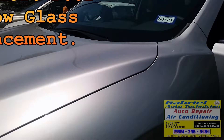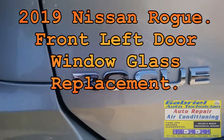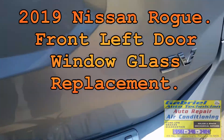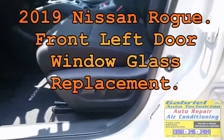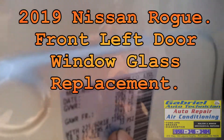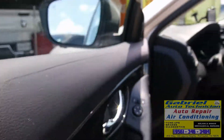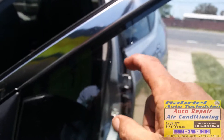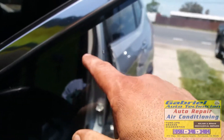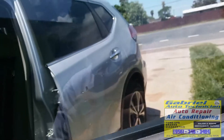We have a Nissan Rogue — a 2019 Nissan Rogue. We have a broken glass. A rock hit it right here twice, and we have a laminated glass. I'm going to replace it.